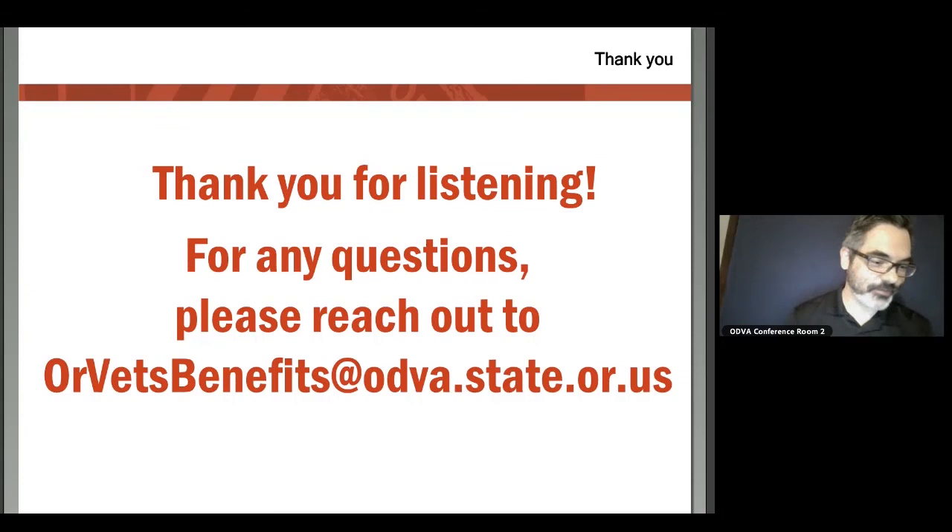Those are the five different pathways to service connection — thanks so much for listening. For any questions, please reach out to us at orvetsbenefits@odba.state.or.us. We constantly monitor that and will be corresponding with you, helping you get linked up with a veteran service officer and answering any questions you might have. Appreciate your time — thanks so much.